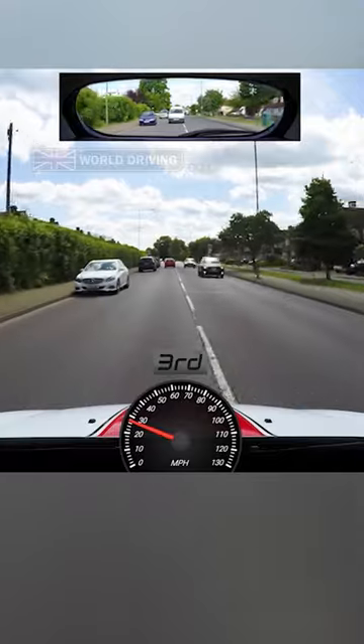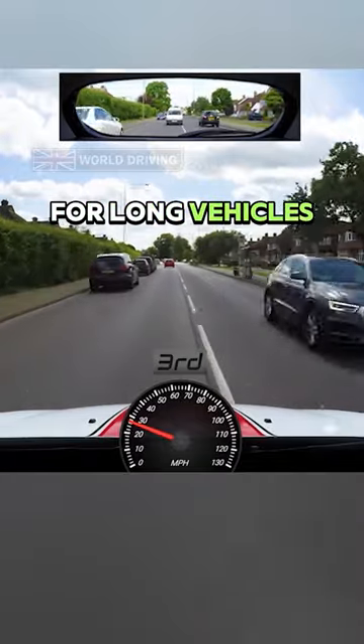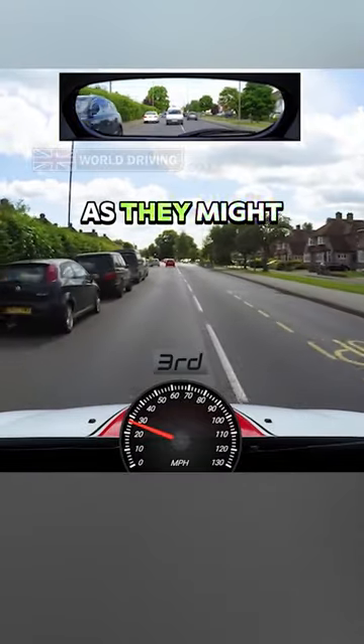Always look out for other drivers that might not keep in their lane and be ready to react. Especially look out for long vehicles such as lorries and buses as they might straddle lanes.